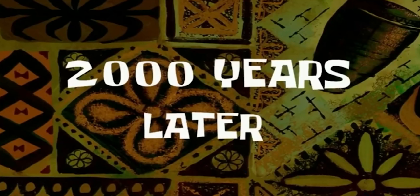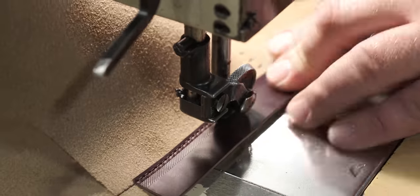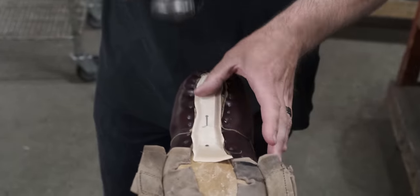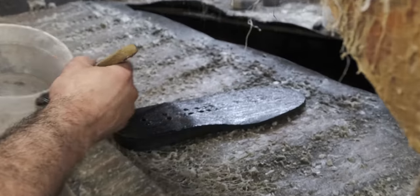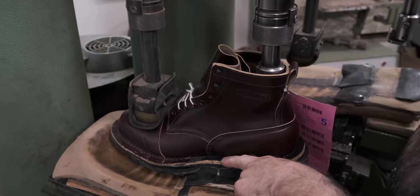Two thousand years later — once again I want to say thank you to White's Boots for giving me a pair to try and for sending us some B-roll to show how these things are made. This is probably the most solid pair of boots I've ever owned. I've been wearing work boots for 40 years and worn some different brands. These were heavy when I put them on — a little thicker, a little more solid — but they broke in really easy.